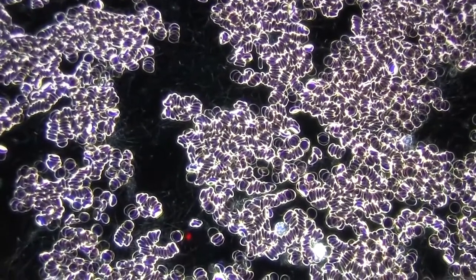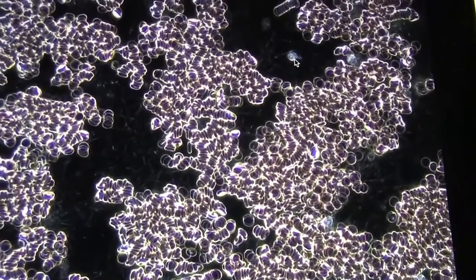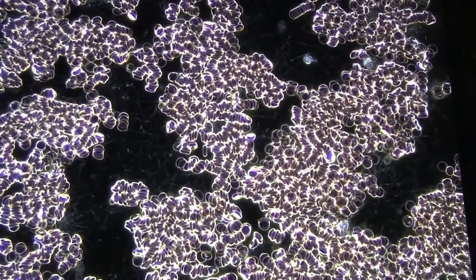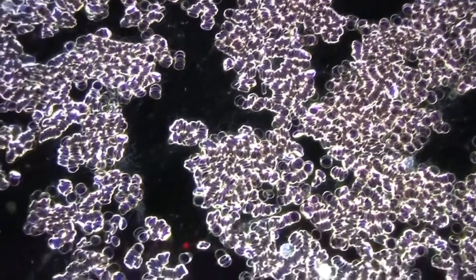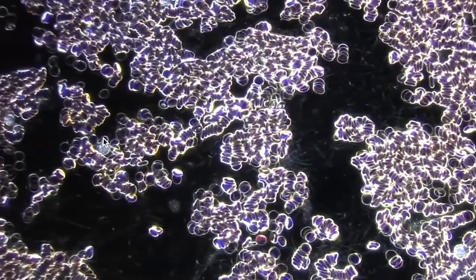Here we can see a very small white blood cell. In the case of this blood sample, the person's white blood cells were too small — you can see this one here too. They should be two or three times the size of the red cells, but they're about maybe one and a half times the size of a red cell.